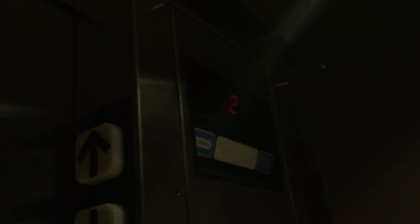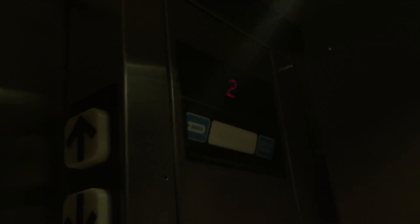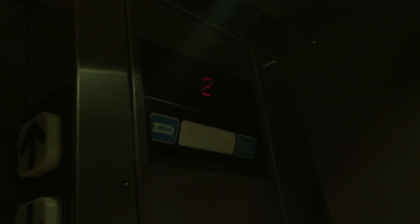This is the elevator here at 8520 Techway — Sharp Office Headquarters in Carnegie Mellon County.